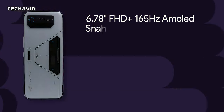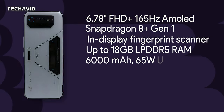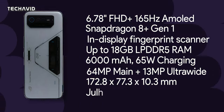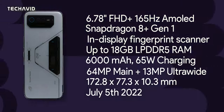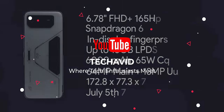So that's it — I know I haven't mentioned any pricing details, but that's because we haven't got any. Either way, it looks like we will know soon enough, as ASUS's full reveal event for the ROG Phone 6 will take place on July 5th in Taipei, Berlin, and New York. Thank you for watching and catch you in the next one.